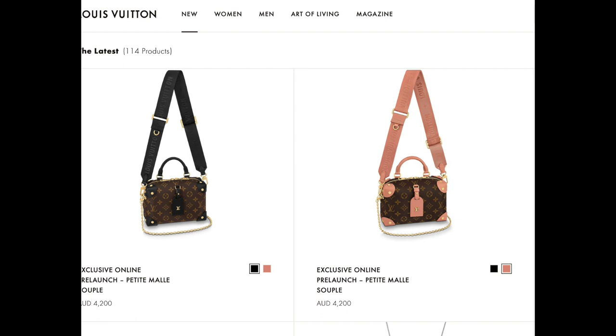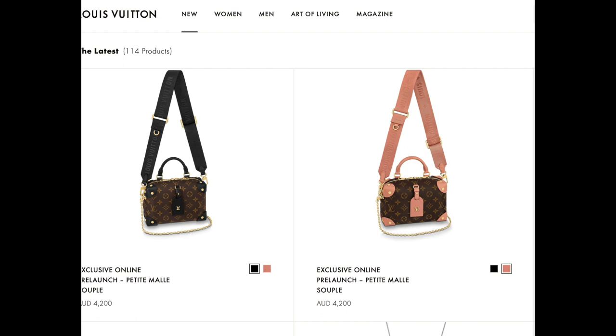I noticed that you can actually pre-order this bag called the Petite Mile Soup and it has the multi-pochette strap on it. It's almost got like a trunk-style soft shape to it, and it comes in a pink colorway or a black colorway. The corners look like they're made of leather and pretty much the rest of the bag looks like canvas.